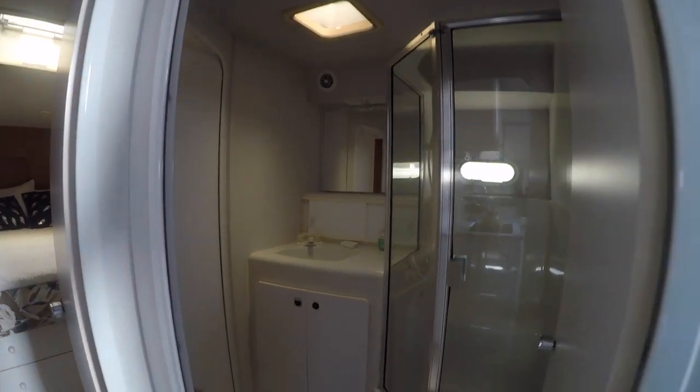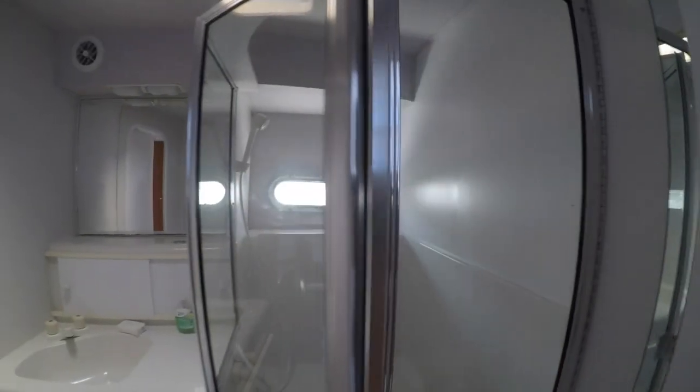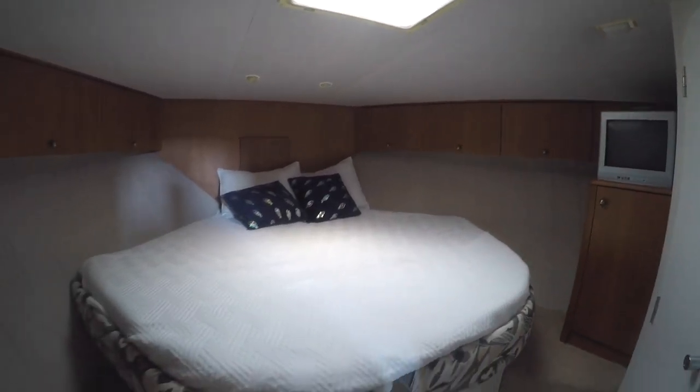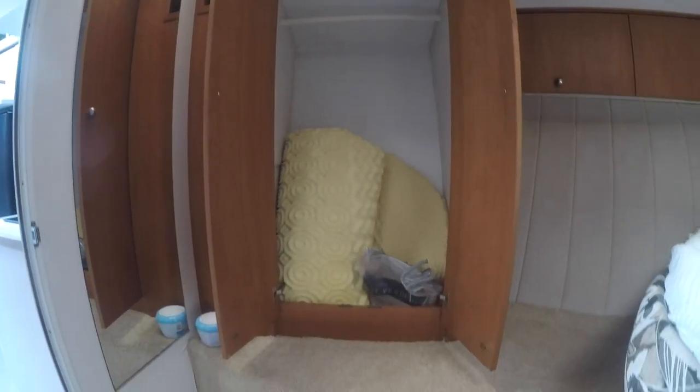On the starboard side there is a head. The toilet is a vacuum flush system which clears the bowl quickly and completely by simply pushing down on the foot pedal. There's a good-sized enclosed shower with a bench, a sink, and mirror. There is a separate entry that leads to the forward stateroom — a very roomy area with a good-size pedestal bed in the center, bright and cheery with cherry storage cabinets on either side, and a good-size hanging closet.